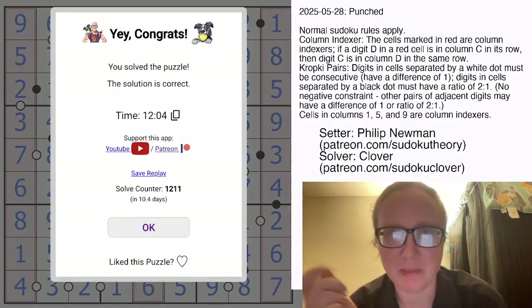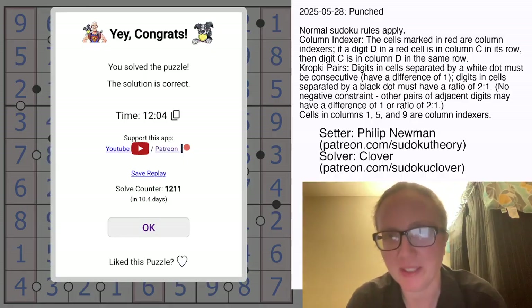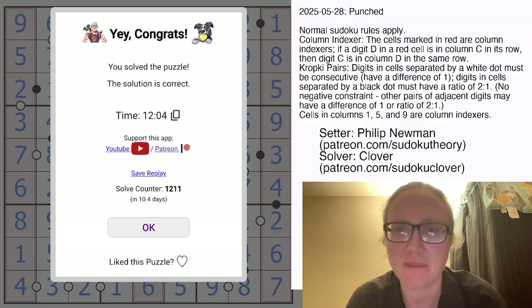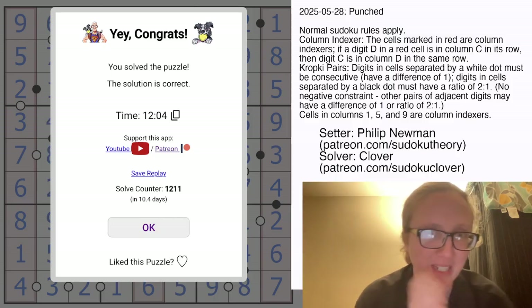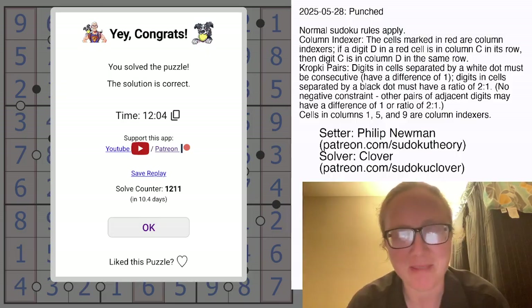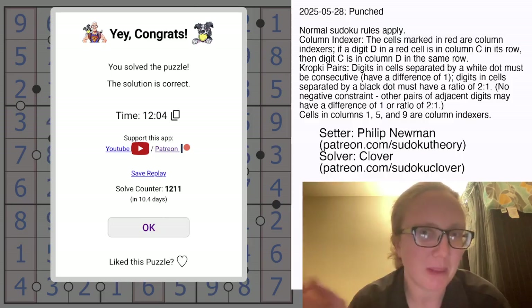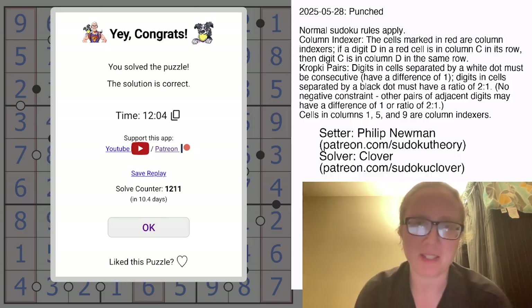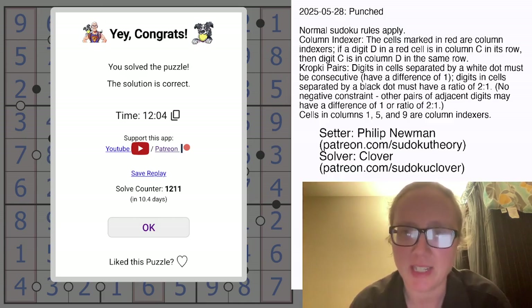And that is how you solve Philip Newman's lovely Punched! This was the more challenging version of the puzzle. There was also an easier version released on Discord, so give that a look if 159 or Kropki pairs aren't really to your taste and you want a gentler puzzle. The links to solve both puzzles are in the description of this video, and I will see you again in a couple of days.